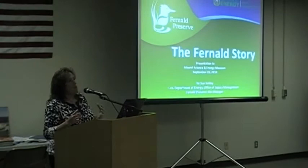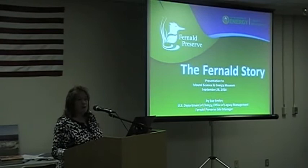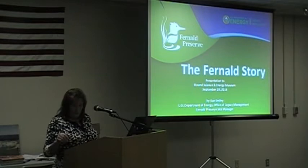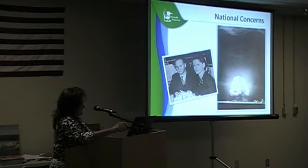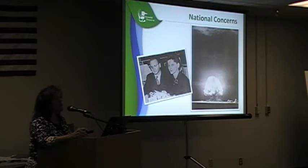A little background on this presentation: I was asked to speak to Fernald's stories more toward the production era, so I found a lot of old photos in the archives. I'll be reading from cheat sheets because you're mostly going to be seeing photos, not slides with text. Regarding the Office of Legacy Management — we're currently managing 91 sites including one in Alaska and one in Puerto Rico, and we're going to get about 30 more in the next 10 years.